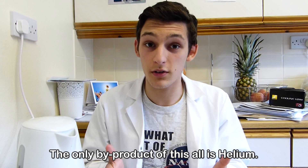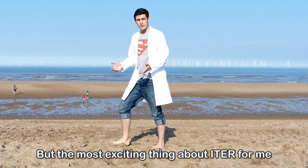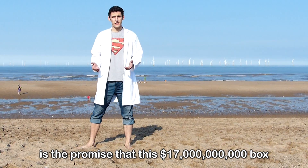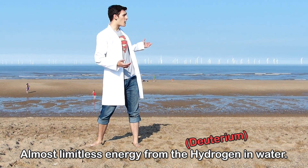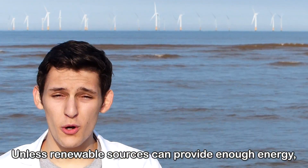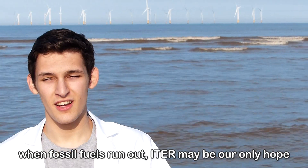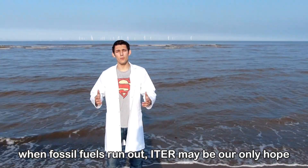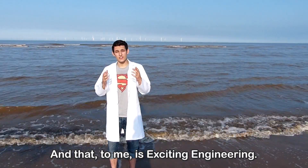The only by-product of all this is helium. But the most exciting thing about ITER for me is a promise that this 17 billion dollar box will hopefully deliver: the most limitless energy from the hydrogen from water. Unless renewable sources can provide enough energy, when fossil fuels run out, ITER may be our only hope to solve the world's energy problems. And that, to me, is exciting engineering.